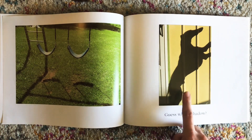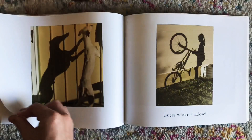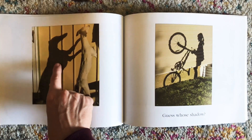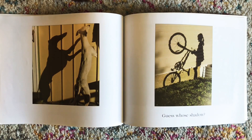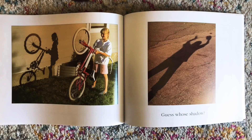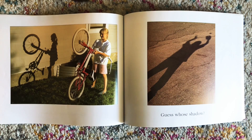Guess whose shadow? What do you think that is? It's a dog's shadow up on the wall. Guess whose shadow? What does that look like to you? It's a kid holding a bike — she's holding it up on the back wheel.